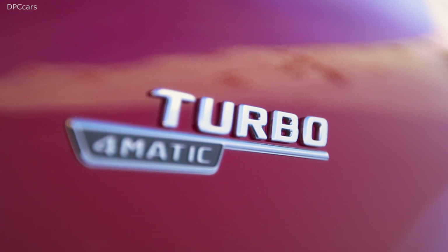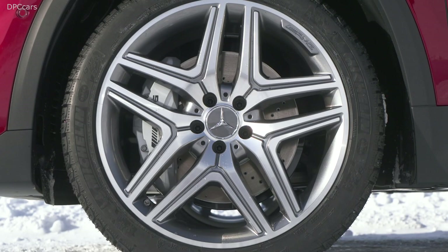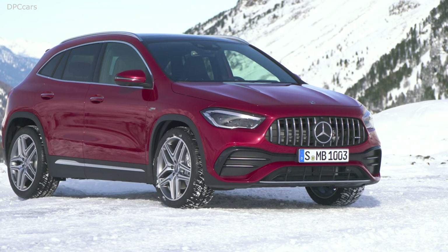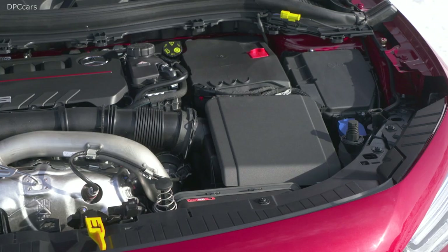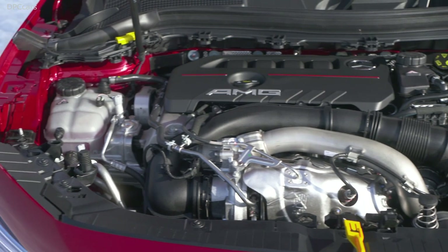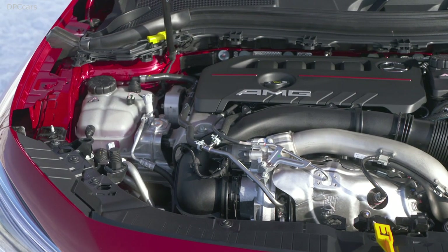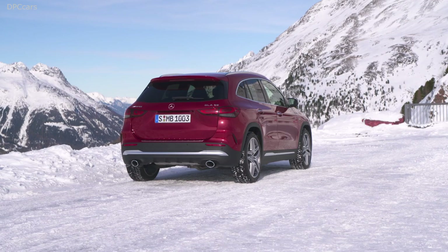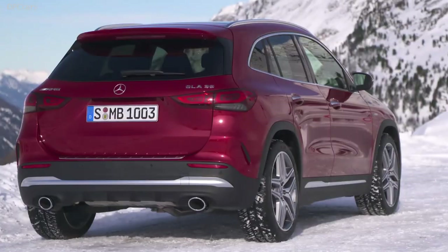Design is of course my favorite topic. The GLA features an iconic design that redefines its class again. It combines masculine off-roader genes with our philosophy of sensual purity. At the same time, it is even more powerful in proportions and stands contrast with its compact dimensions. The GLA front identity displays our sportiest and most progressive SUV face. Reduced lines and accentuated surfaces exude sportiness and modernity.